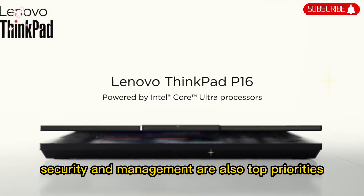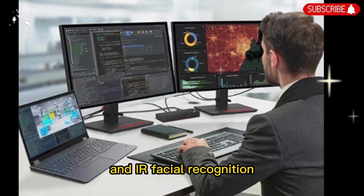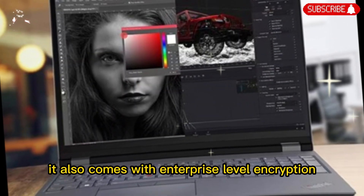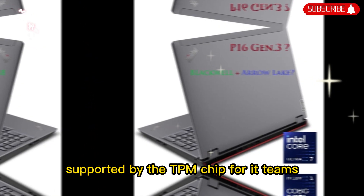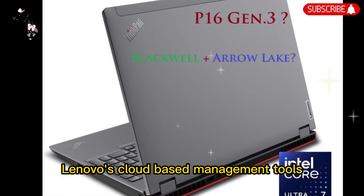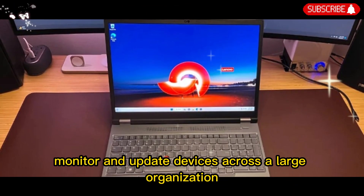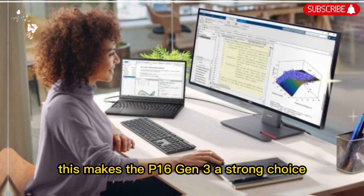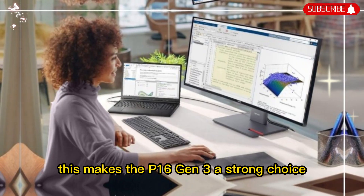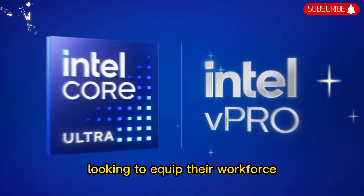Security and management are also top priorities. The laptop offers biometric options like fingerprint scanning and IR facial recognition. It also comes with enterprise-level encryption supported by the TPM chip. For IT teams, Lenovo's cloud-based management tools make it easy to deploy, monitor, and update devices across a large organization. This makes the P16 Gen 3 a strong choice not only for individual creators and developers but also for enterprises looking to equip their workforce.